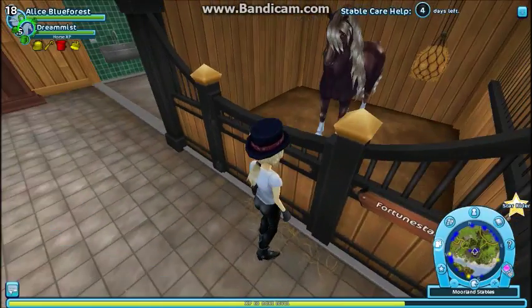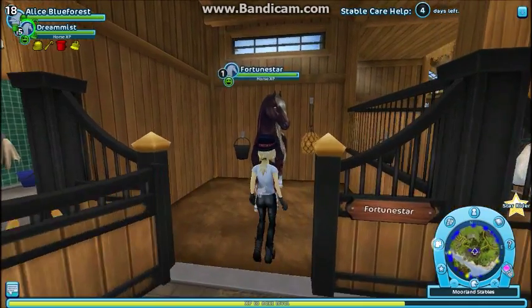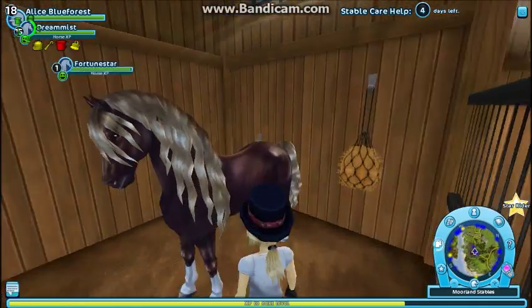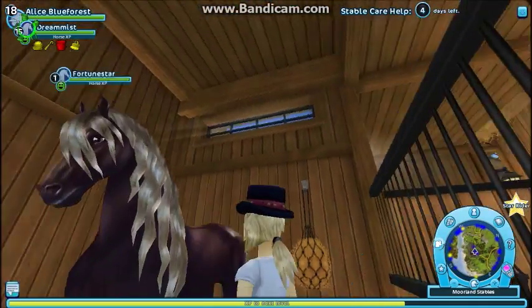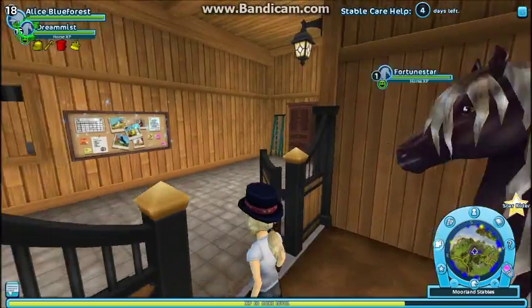This is Fortune Star, one of my Frisian sport horses. I love her so much — I would die for her any day. I love her, and there she is. She's very pretty.